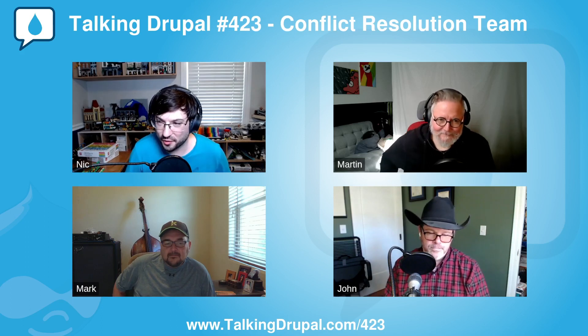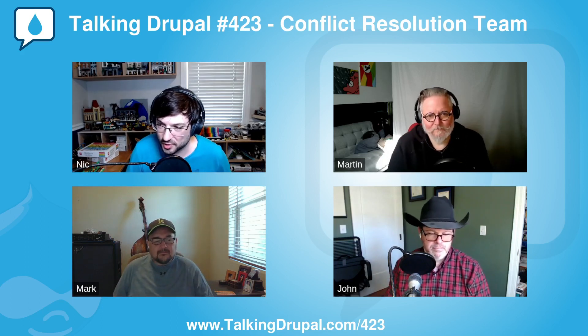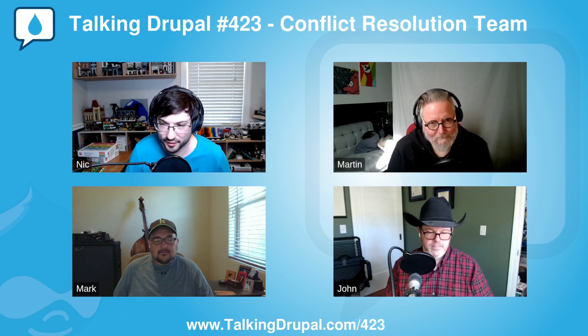To talk about our module of the week, let's turn it over to Martin Anderson-Foodie, a senior solutions engineer at Acquia and maintainer of a number of Drupal modules of his own. Martin, what do you have for us this week?